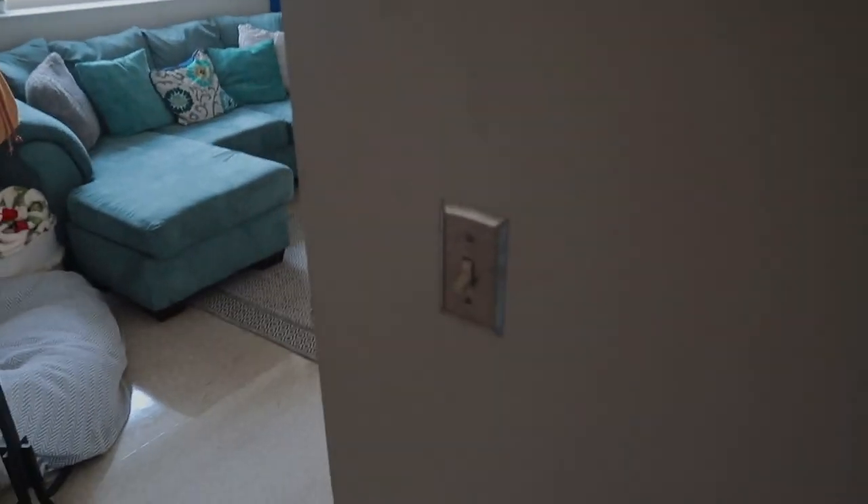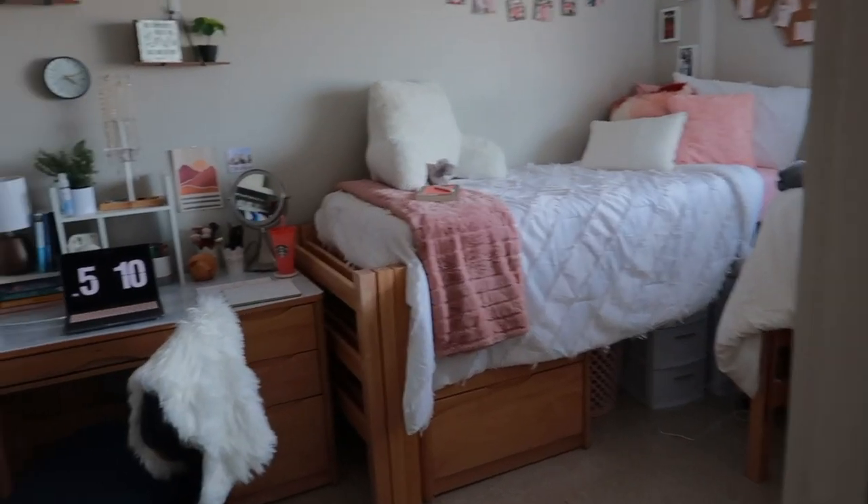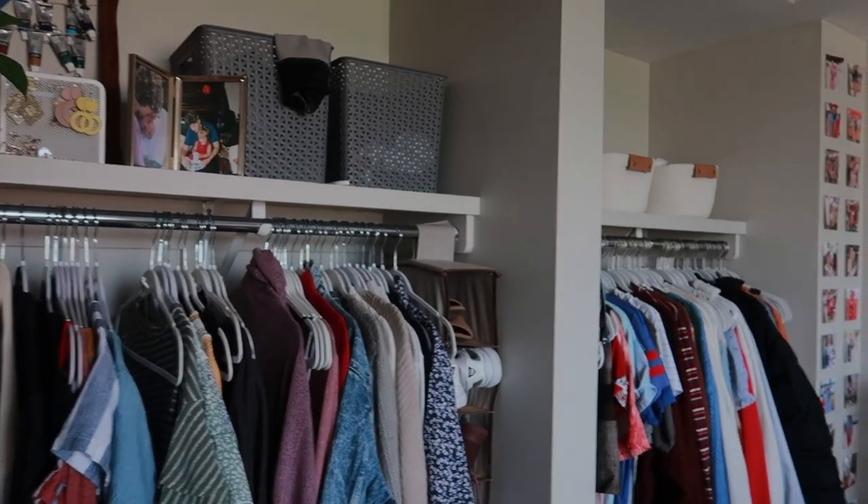I'm about to start my third week of school — today's Sunday when I'm filming this. I'm super excited to show you guys my dorm room. We've only been living here for two weeks so not everything is exactly how we want it, but I feel like we have a good basis. This is our front door — we have a little peephole and a map of the area. When you first walk in, there's a light switch and then a door into my room.